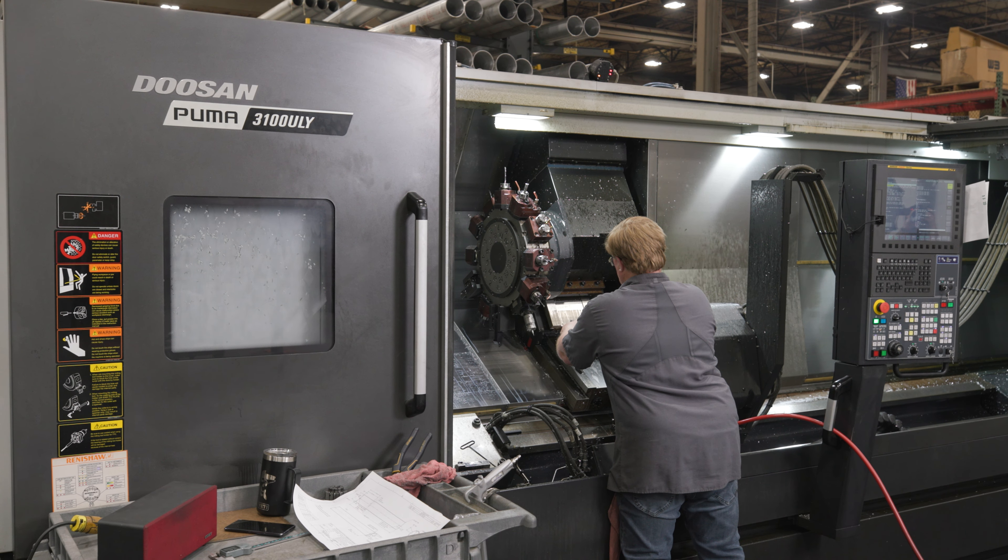We have two different FANUC cells that were integrated through WeldBot, and we use FANUC touch sensing and through-arc seam tracking. On the first system, we have the FANUC 710 12L — that's one of the largest reach robots out there, especially in the arc welding world. So that allowed us to reach a very large part work envelope.